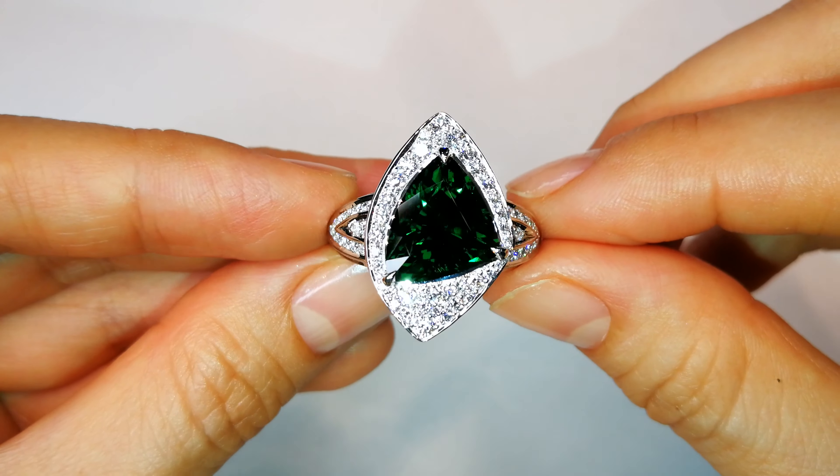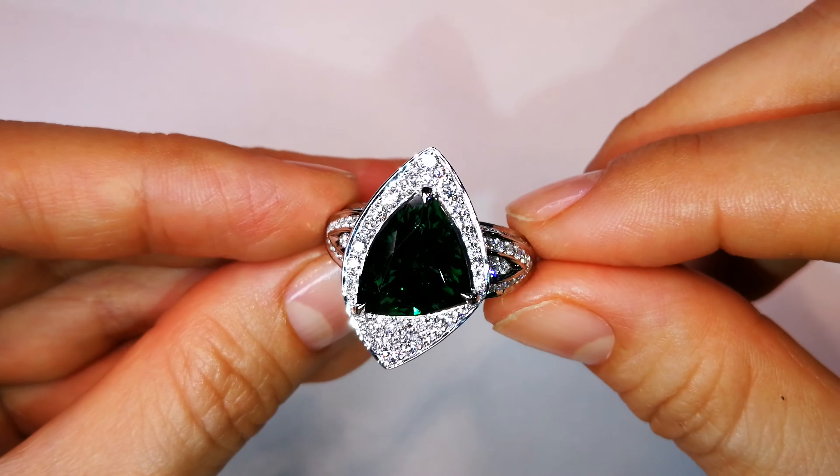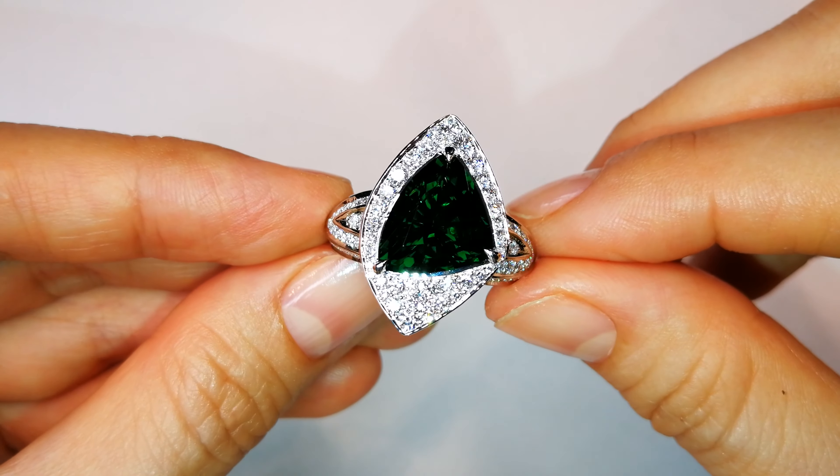I mean, $5,000, $6,000, $7,000 a carat. This is a big stone coming in at well over five carats. It's unbelievable. It's rare, and there's just no more like it out there.